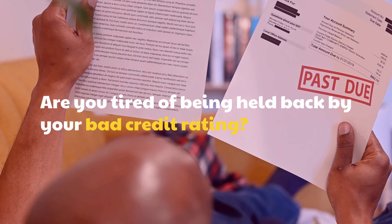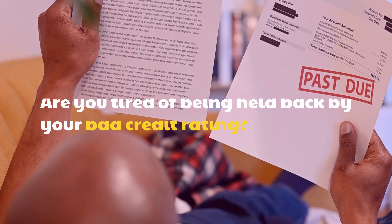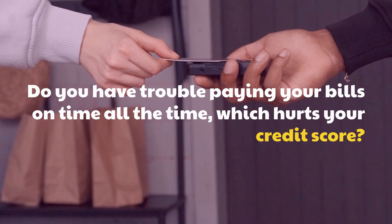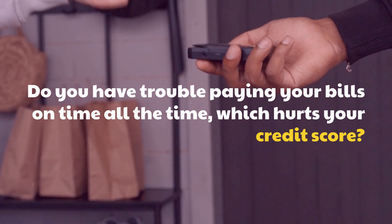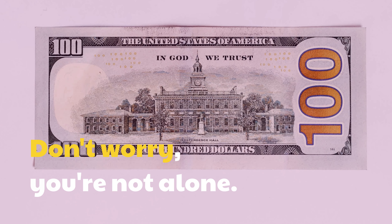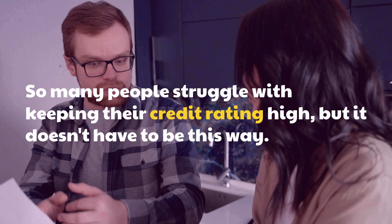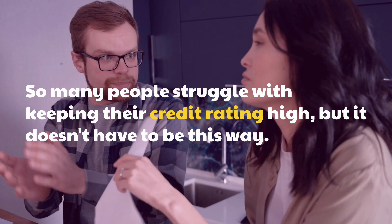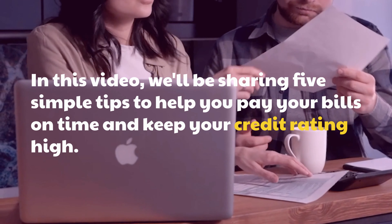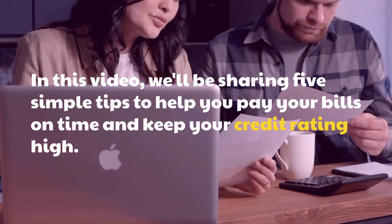Are you tired of being held back by your bad credit rating? Do you have trouble paying your bills on time, which hurts your credit score? Don't worry, you're not alone. So many people struggle with keeping their credit rating high, but it doesn't have to be this way. In this video, we'll be sharing 5 simple tips to help you pay your bills on time and keep your credit rating high.